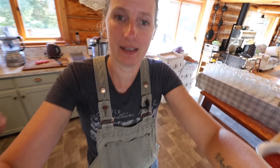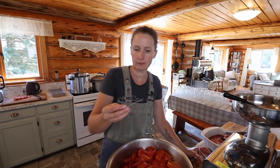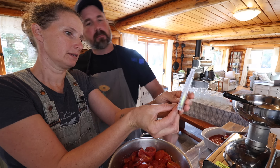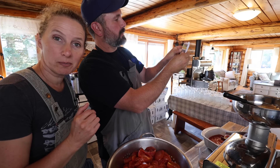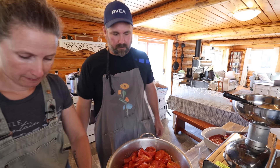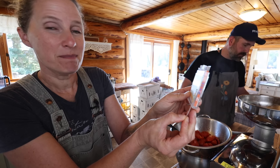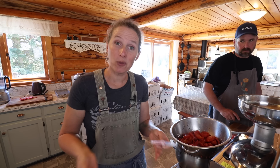Before I get into chopping, let's pH test a little bit of these tomatoes. So for the commercial tomatoes, the strip reads right at about 4.4 to 4.5, which is actually within what is considered safe — we want it below 4.6. Now let's test one of my heirloom tomatoes. That one comes in maybe slightly lower, kind of between 4.0 and 4.5. So not a huge difference, but both are within what's considered safe.